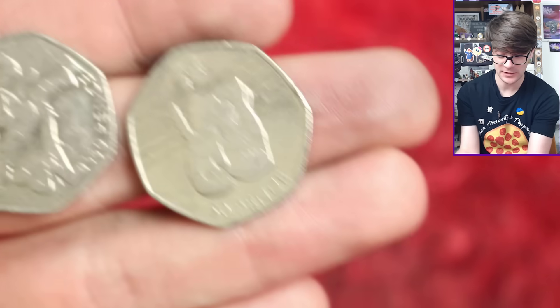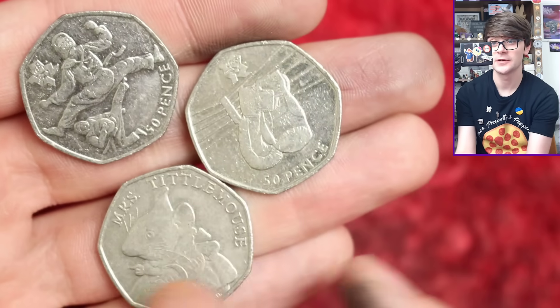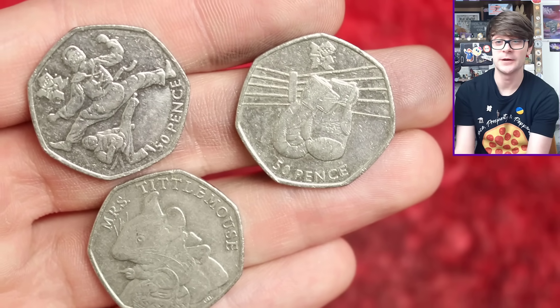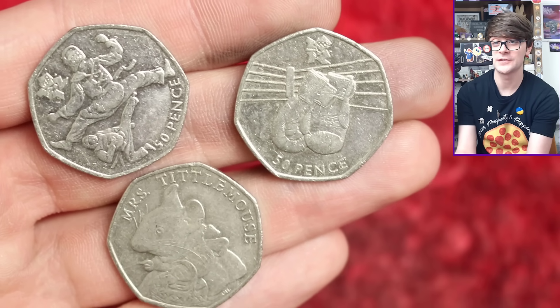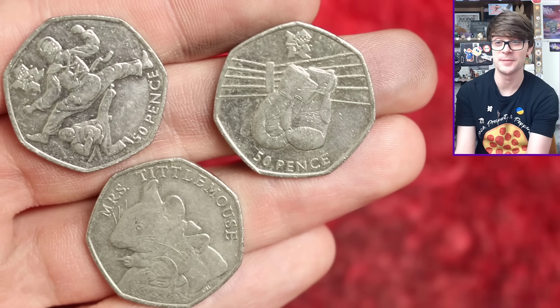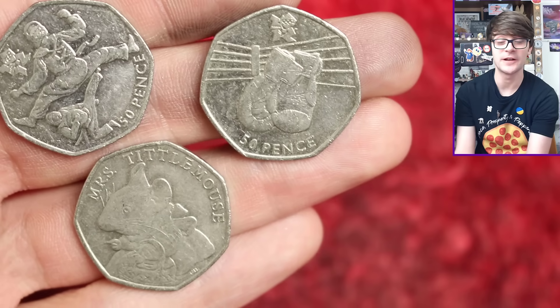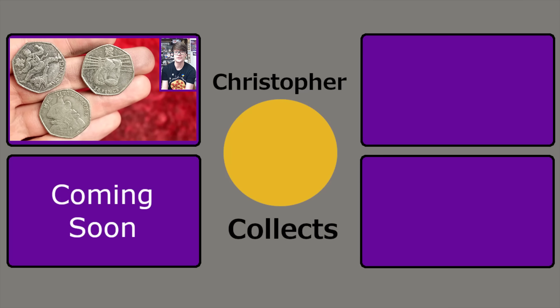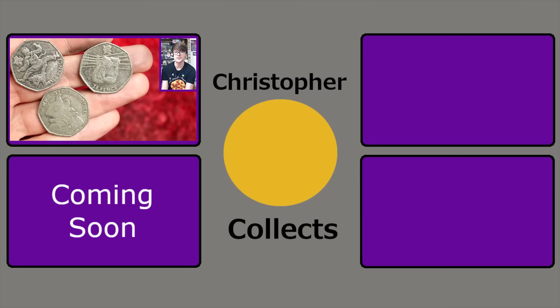A couple of key finds — I'd love to know in the comments what your favourite coin from today's video has been. The hunt for the Coronation 50p continues; I can't believe the amount of people that are finding them and I'm still yet to come across one, but it's all good fun — we'll find one eventually. Thank you so much for watching, I hope you've enjoyed, and I'll see you next time for more coins. Bye!